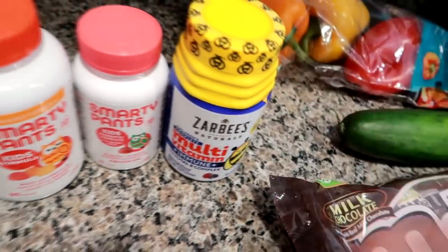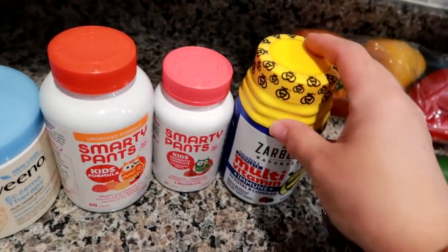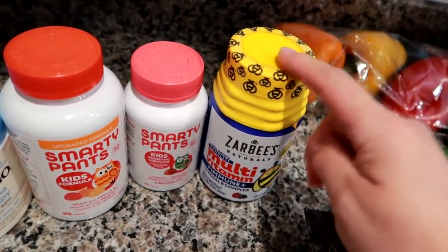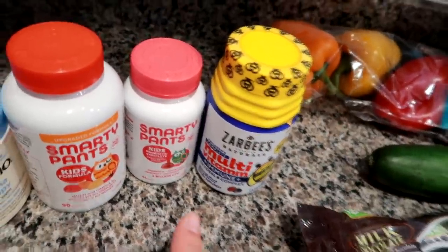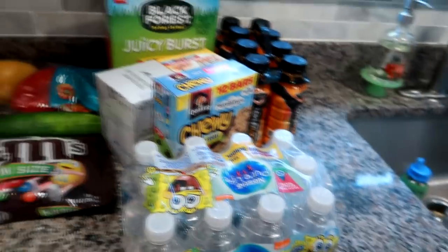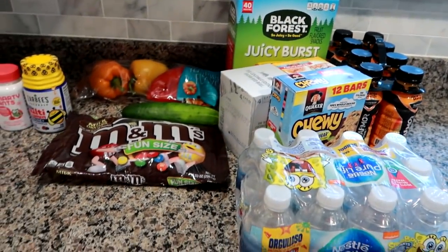I'm going to try him on the Zarbee's when the current ones run out, just to see. He's pretty finicky about vitamins but he does seem to respond well to Zarbee's products. That's pretty much what I went in for mainly, and then just picked up everything else. I wanted to share that and I'm going to have the BJ's haul next.